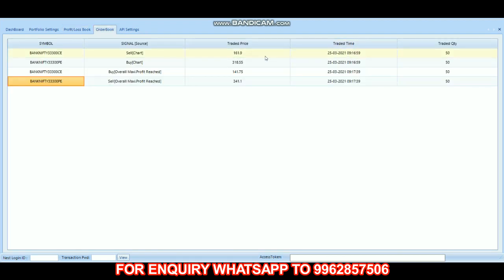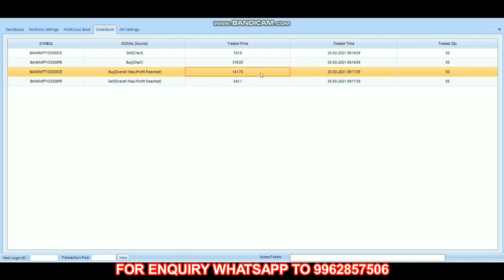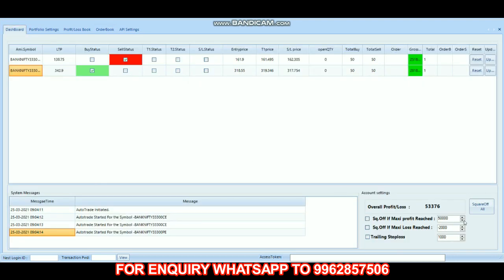Let's check the order book. First, we bought the call option at 161.9 at 9:16, then the put option was bought at 318.55 at 9:16. Then the call option was squared off at 141.75 at 9:17, and the put option was squared off at 341.1 at 9:17. Within one minute we completed our trade. Today's overall profit is 53,376.